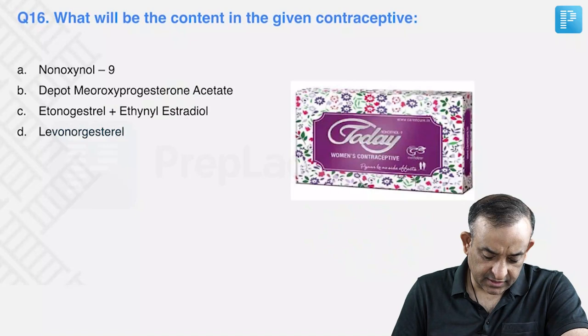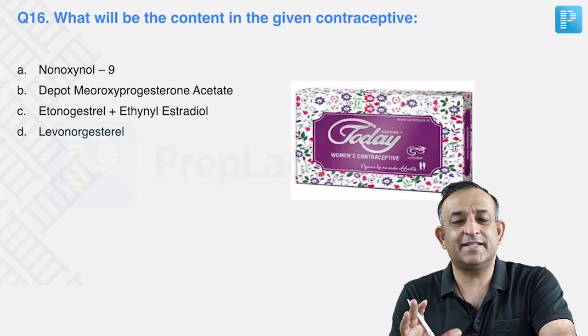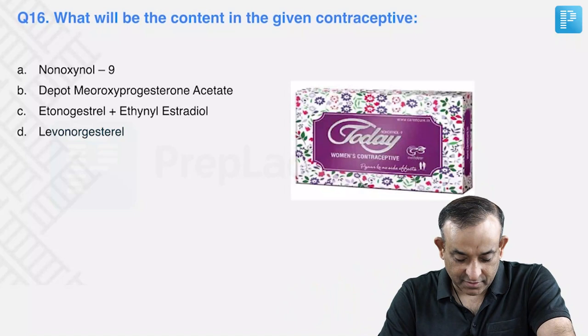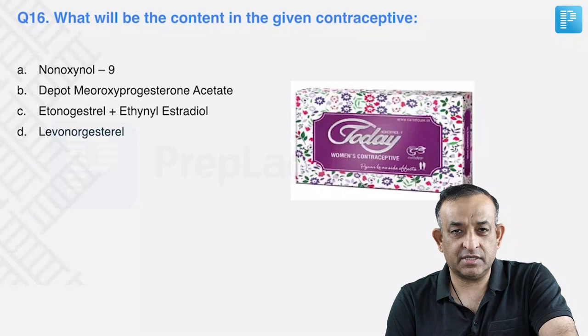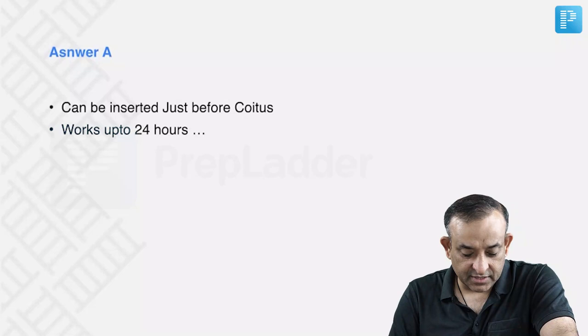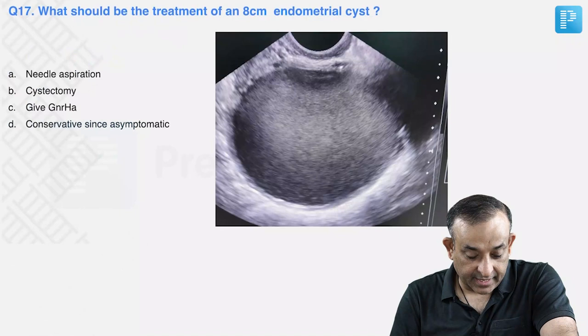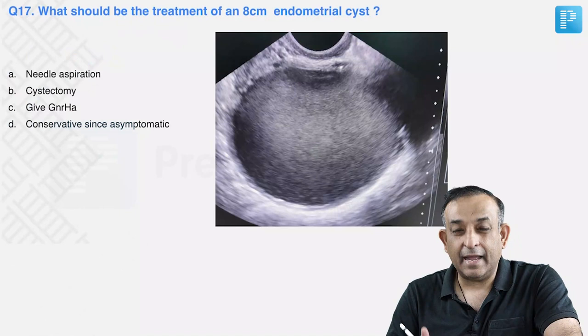Question sixteen: what is the content in the given contraceptive? This was a straightforward question — a contraceptive sponge is inserted in the vagina before intercourse and contains the spermicidal drug nonoxynol-9. It can be inserted just before coitus and kept for up to 24 hours, working for multiple acts of intercourse within that period.